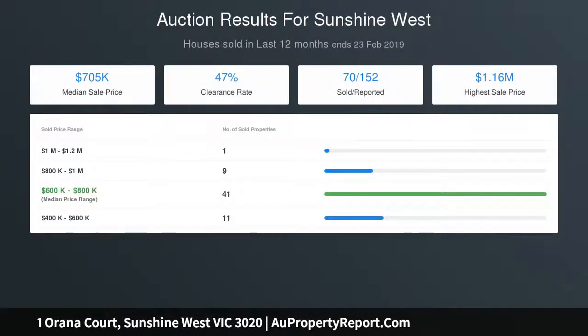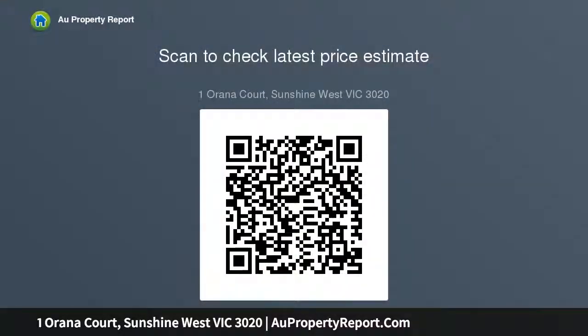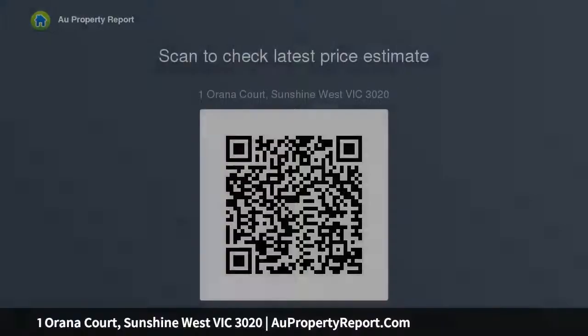Additional features include split-system air conditioning, ducted heating, geared garage with remote-control roller door, workshop, one-bed sleep-out with second kitchen and second toilet, ample off-street parking behind very secured fencing, two extra garden sheds and a fantastic easy-to-maintain veggie garden. All is just fine.